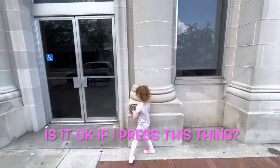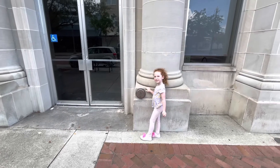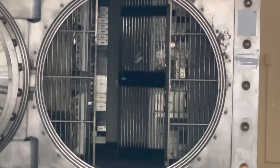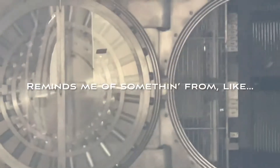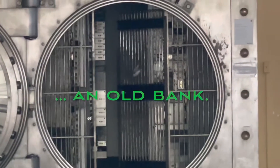My daughter asks if it's okay to press something. Oh my god — that thing's filthy! It's cool though; it reminds me of something from Batman or an old bank.